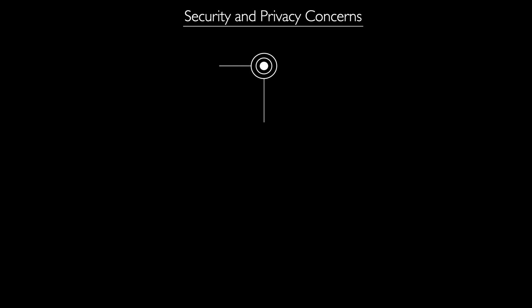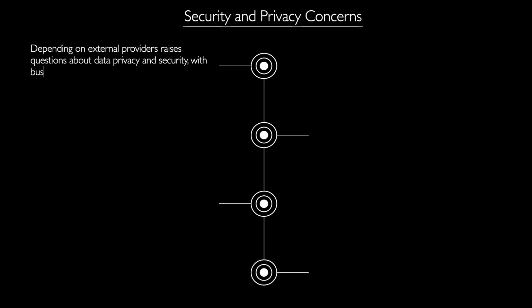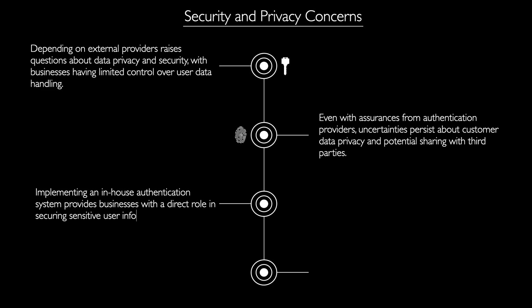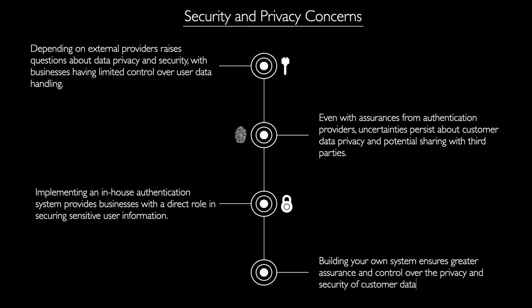And lastly, security can sometimes be a huge concern in authentication systems. Depending solely on external providers may raise questions about data privacy and security, as businesses have less control over how user data is handled. You can never really be sure about the privacy of your customer's data and whether or not it's been shared with others, even if you're promised of no such activities by Auth providers. Implementing your own authentication system shall allow your business to have a more direct role in securing sensitive user information.